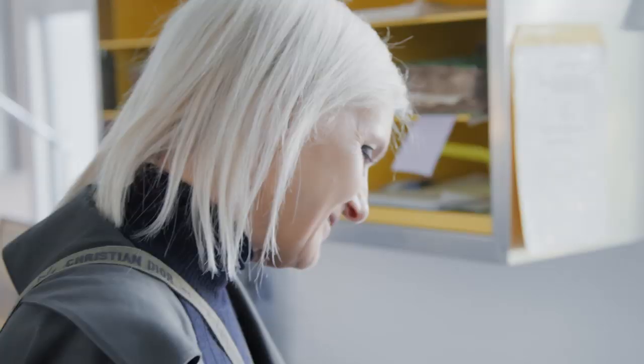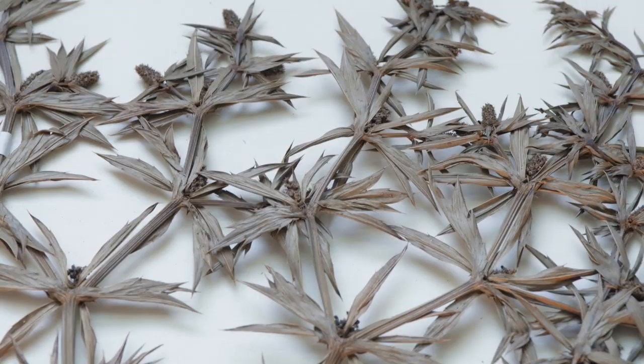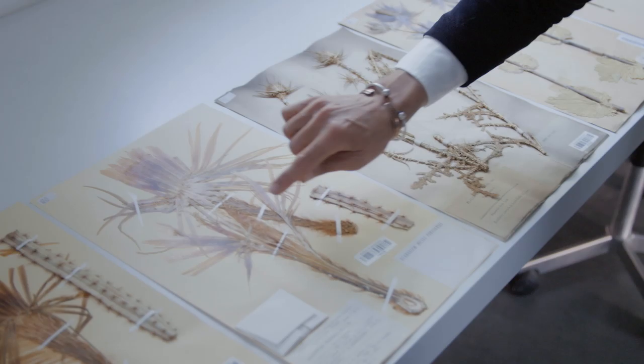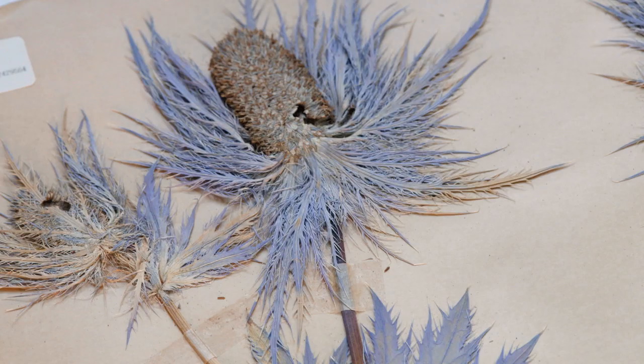We don't describe plants from living plants. We describe plants from herbarium specimens, and so we check the specimens that we brought back from the field to describe the species in the most accurate way. Sometimes you need to fold, sometimes you need to cut.